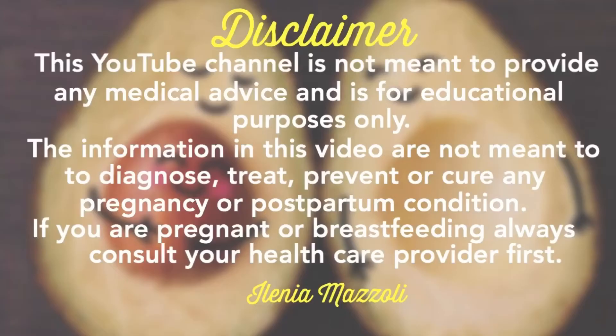Hi everybody, welcome to my YouTube channel. Today's video is a little bit less formal and less medical. I just wanted to summarize five things that are quite commonly asked by parents when they first see their newborns, but that are absolutely normal. I am Ilenia, I've been a midwife for the past six years working everywhere in Europe, and my passion is to help women and families become empowered about their pregnancy, their birth, and postpartum experience. Are you curious about those five things? Let's get started.